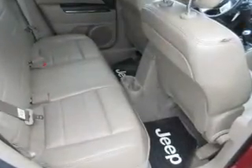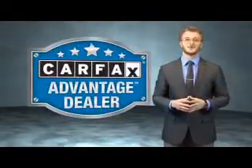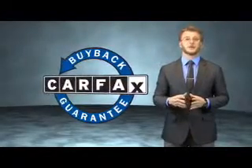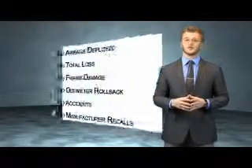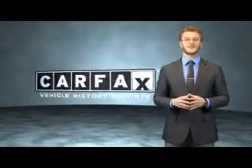Let us put you in the driver's seat today. Call or click to contact us. This vehicle qualifies for the Carfax buyback guarantee. Be sure to find a complimentary copy of the Carfax Vehicle History Report online or contact the dealership. Just say, show me the Carfax.